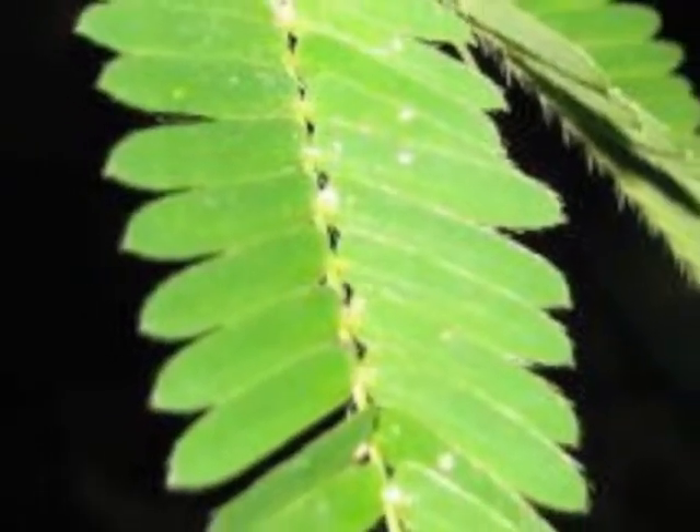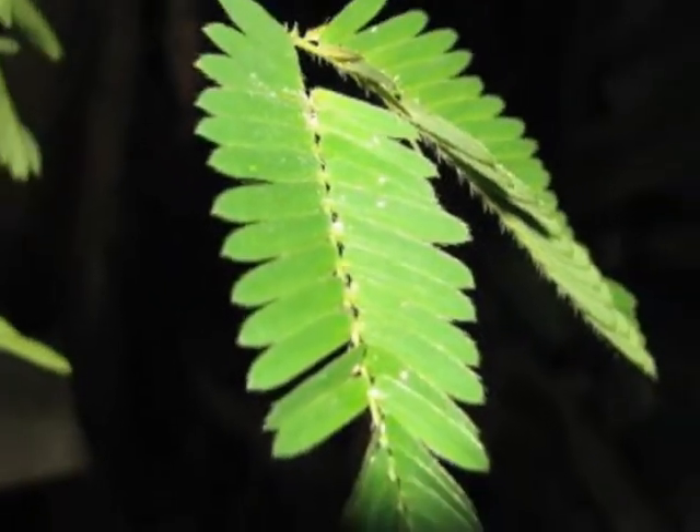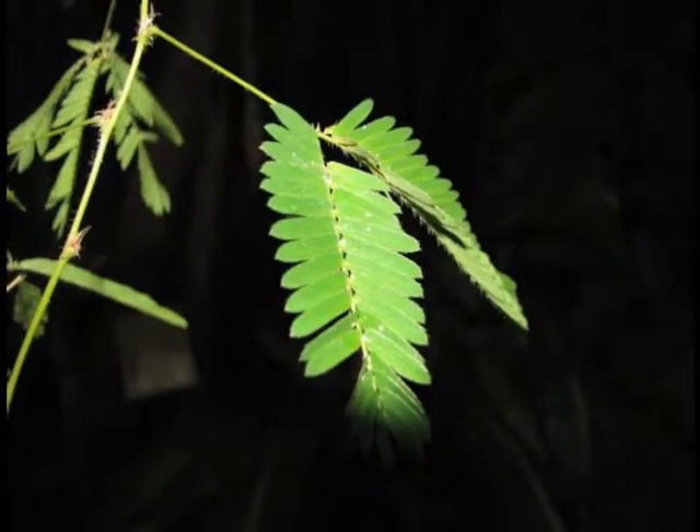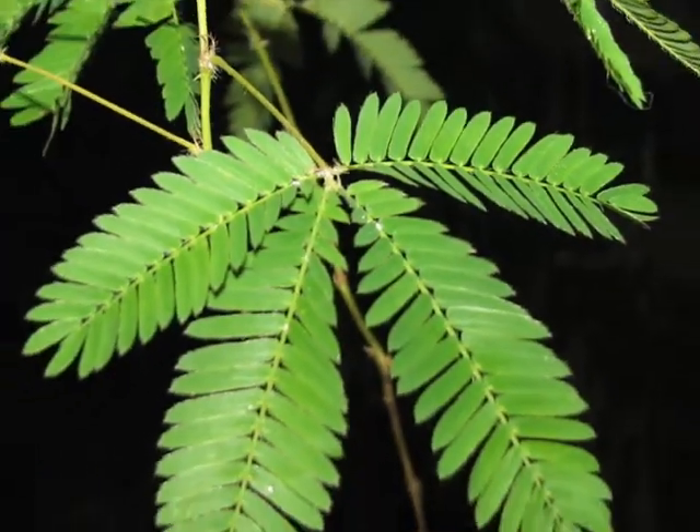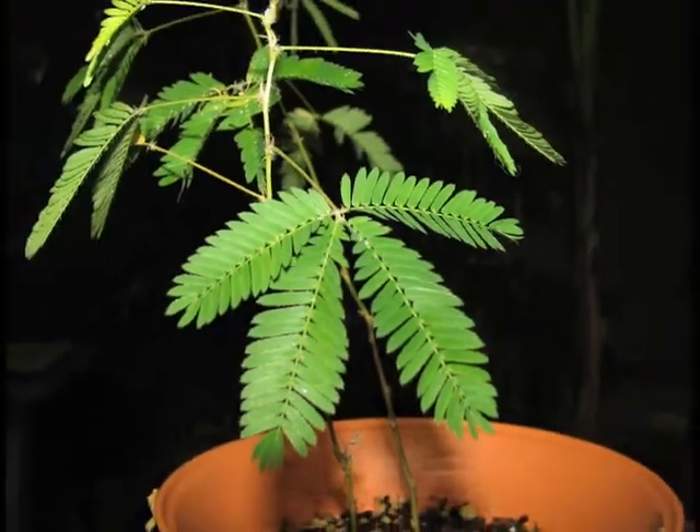Mimosa pudica, aka the sensitive plant. It is native to South and Central America. It has compound leaves and 10 to 26 leaflets on each leaf. The stems are slender and branch out up to 5 feet.